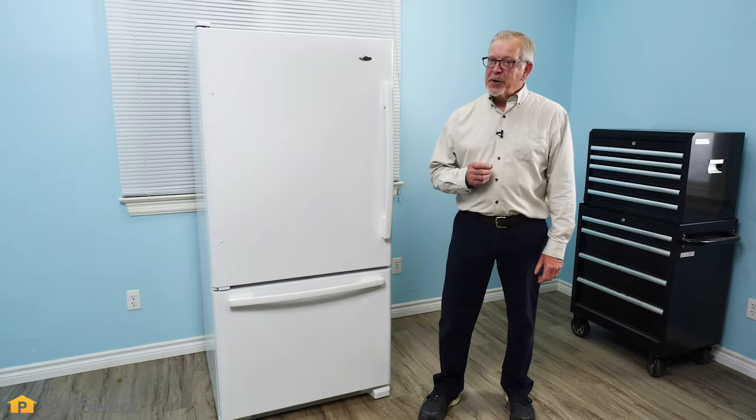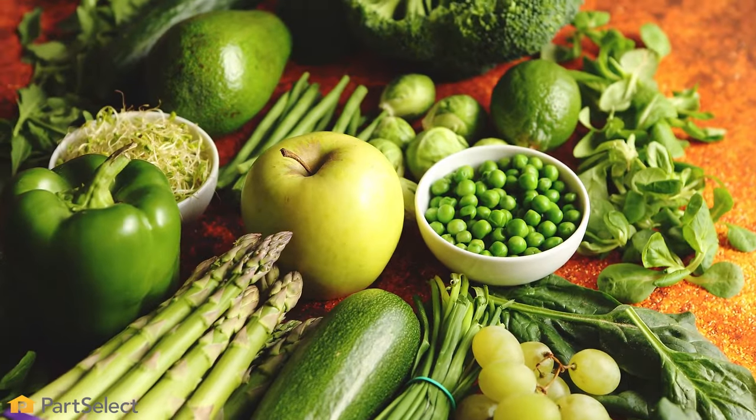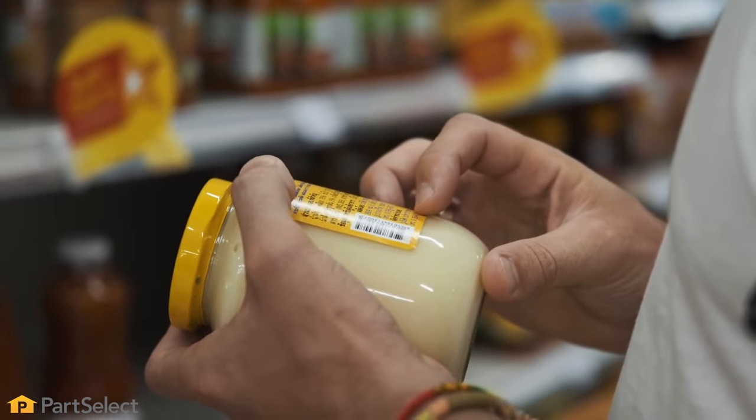Also keep in mind that not all food items need to be refrigerated. Items like soy sauce, some fruits and vegetables can be kept in a container on your countertop. Be sure to check the labels on your food to determine whether or not the items need to be refrigerated.